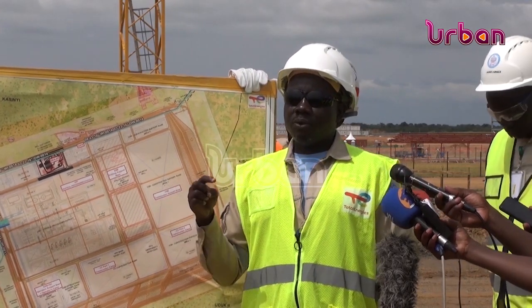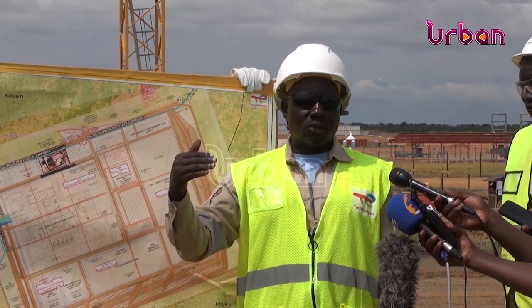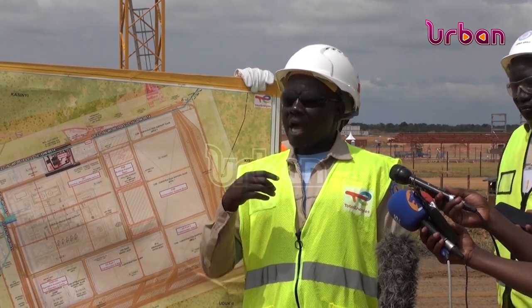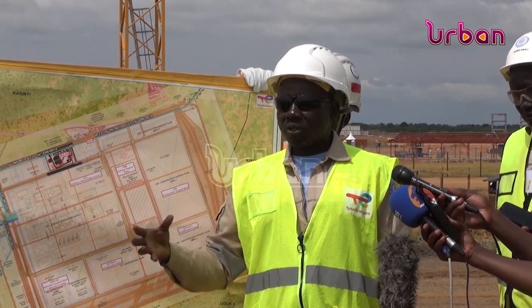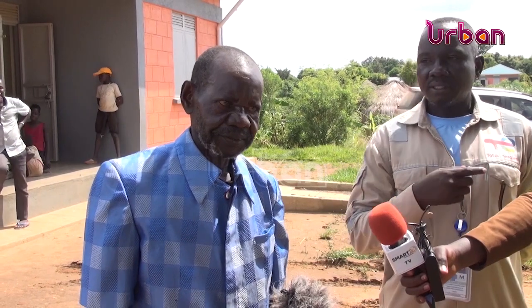The process involved project affected persons choosing where their house should be built. Total Energies then acquired the land, put up the structure, processed the title, and handed over the house with the title to the project affected persons. Some project affected persons have also been enrolled in various livelihood improvement programs by Total Energies, including agriculture, fruit tree farming, and beekeeping.